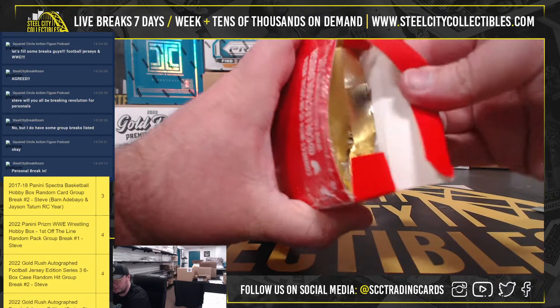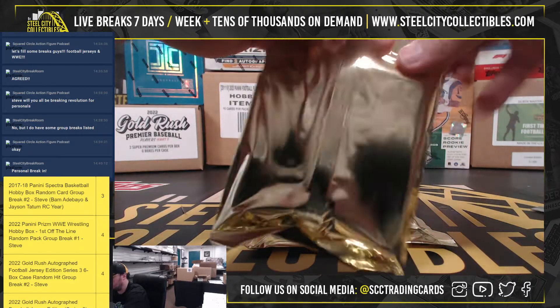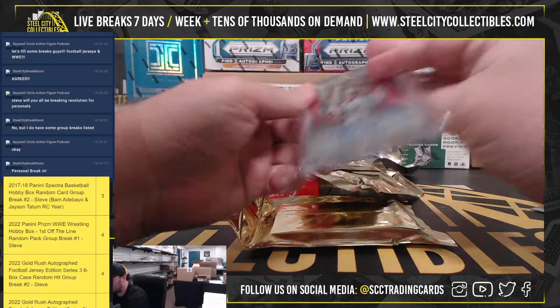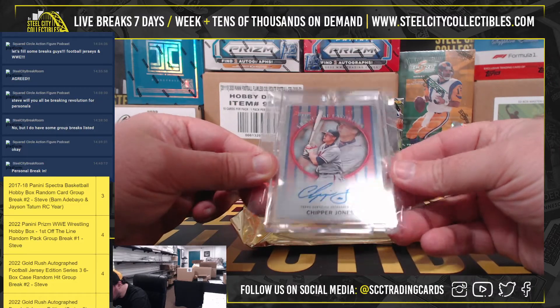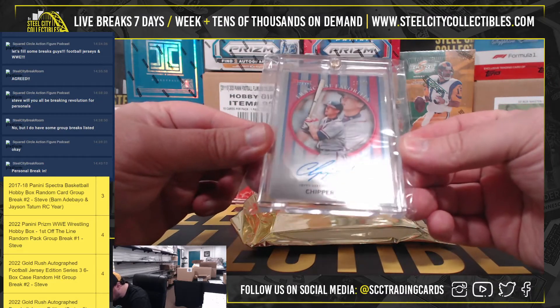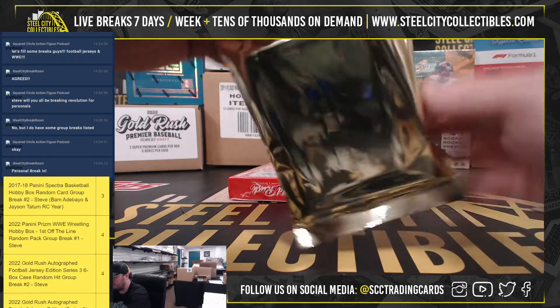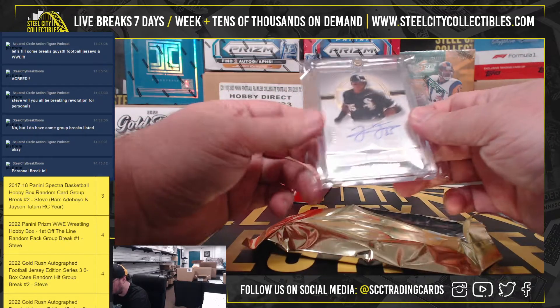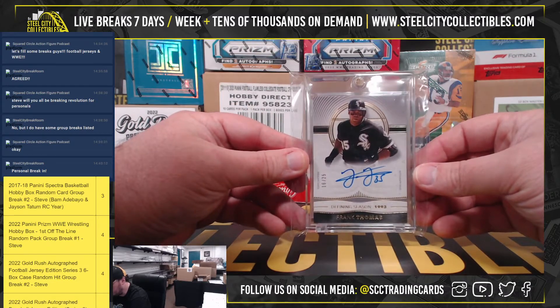Box number five. That's nice. Bowman's Best Franchise Favorite Signature, Chipper Jones, number 13 of 40. And we've got another Topps Definitive — Frank Thomas, 16 of 25.